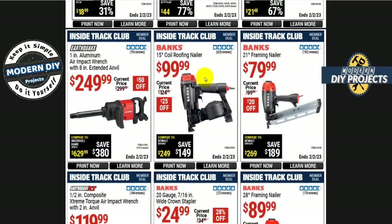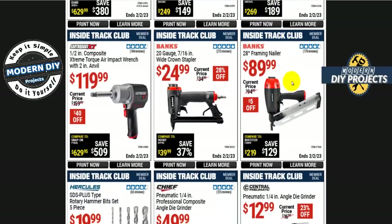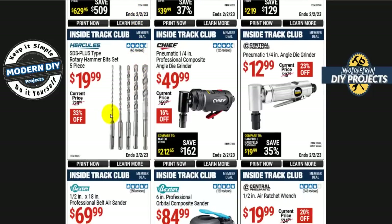Let's look at some pneumatic tools from Earthquake and Banks. The Earthquake 1-inch aluminum air impact wrench with 8-inch extended anvil is $250, $50 off. From Banks: the 15-degree coil roofing nailer is $100, $25 off; the 21-degree framing nailer is $80, $20 off; and the 28-degree framing nailer is $90. Also, the Earthquake XT half-inch composite extreme torque air impact wrench with extended anvil is $120, $40 off.